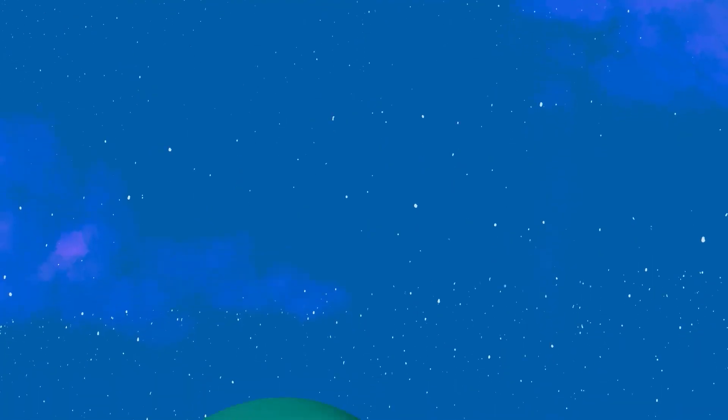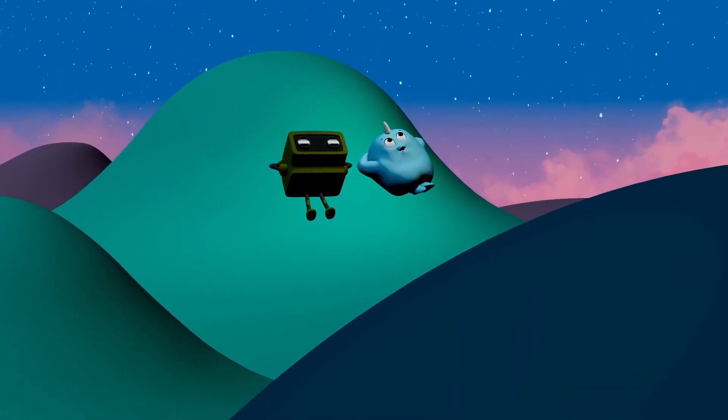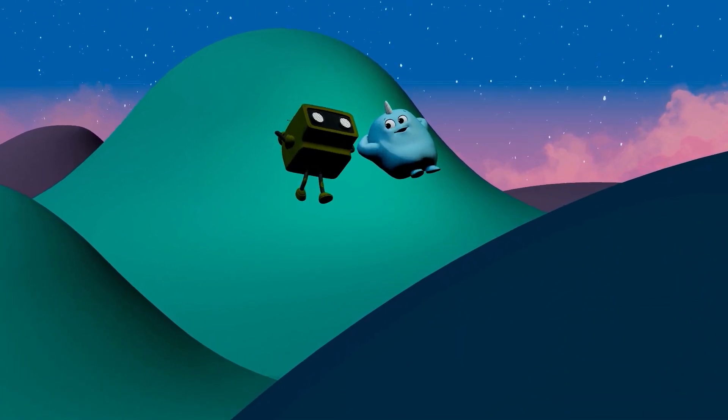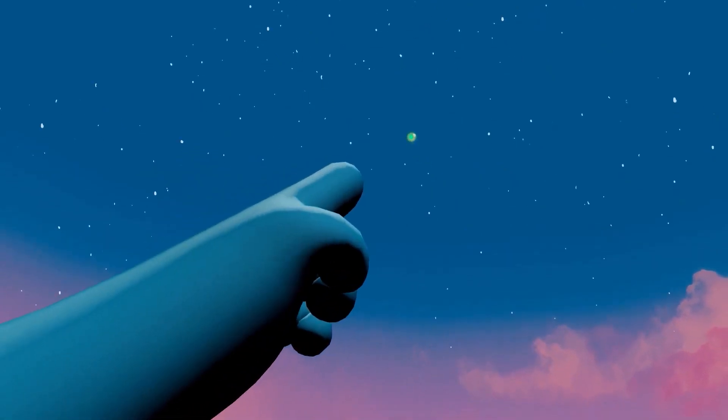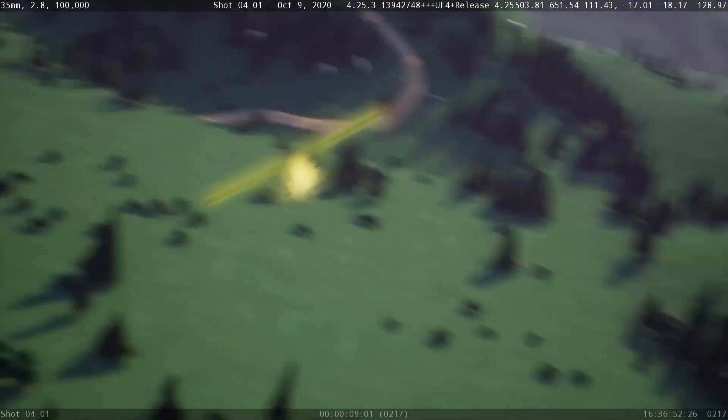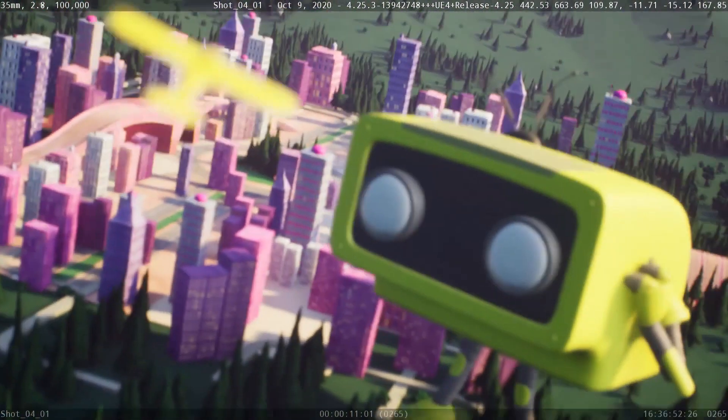Previz begins. At this stage, cameras, props, and characters are blocked out, puppeteered, and the raw motion video is sent to editorial to update the animatic. We then build our character in Maya and create a parallel version that works in Unreal.